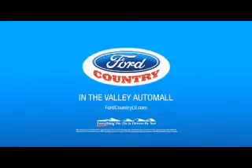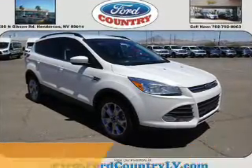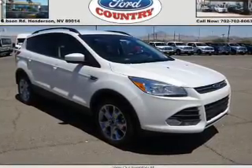Visit Ford Country in the Valley Auto Mall today. Presenting the 2015 Ford Escape. It's powered by front-wheel drive, a 2-liter, 4-cylinder engine, and an automatic transmission.